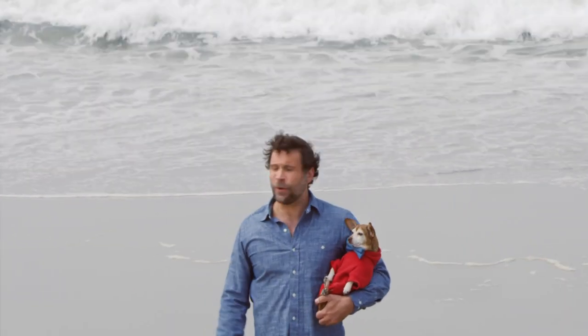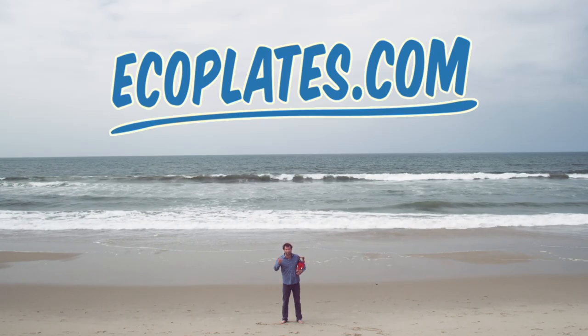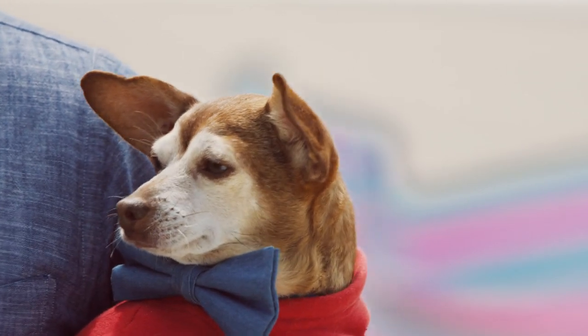Well, there you have it. Now you know what to do to help the coast. Go to ecoplates.com. If anyone asks about that whale tail license plate, you know what to do.